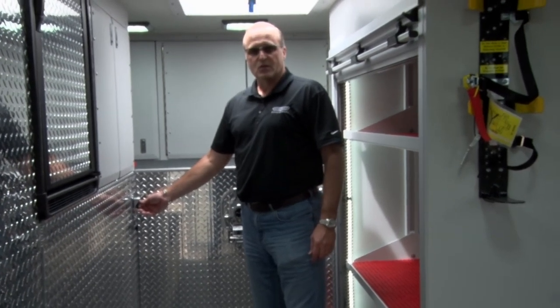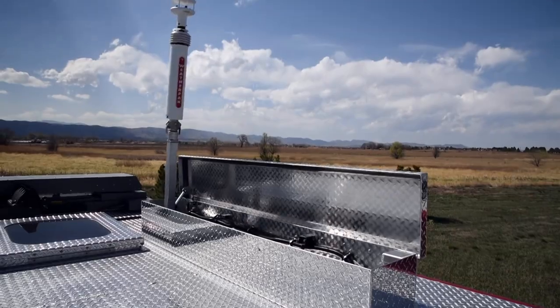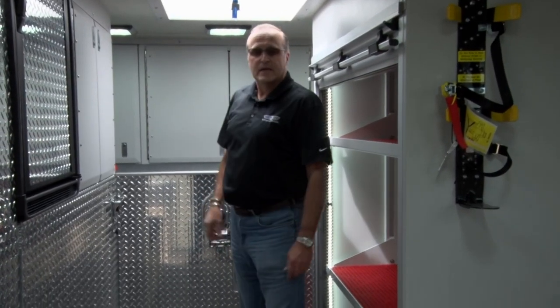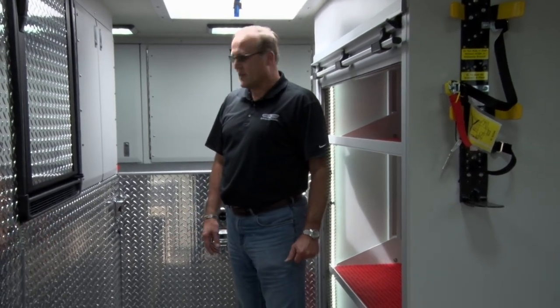The weather station is actually controlled right here from the ground. There's a skylight above me so I can actually see the weather station raising up and the light tower from this location if I want to double-check before anything gets raised.